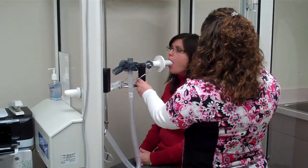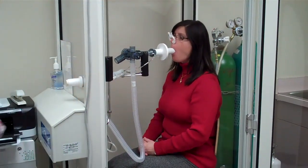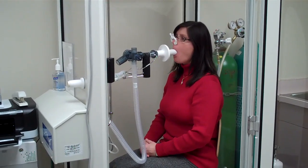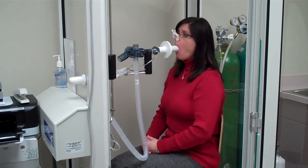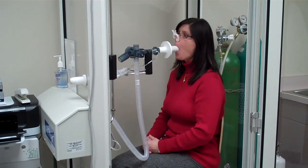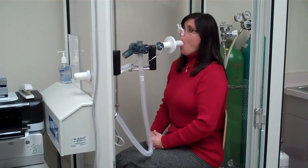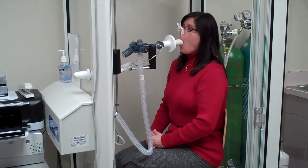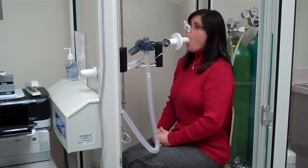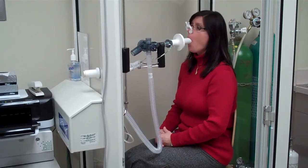Mouth around for me, nice tight seal, clips on your nose, go ahead and breathe normal for me. Okay, big breath in, now blow it out — blow, blow, blow, blow, blow, blow. Big breath in, big, big, big, big, big. Hold your breath. Keep holding, keep holding. You're halfway there already, keep holding, keep holding. Blow it all out — blow, blow, blow, blow, blow, blow, blow.